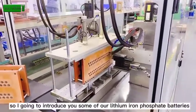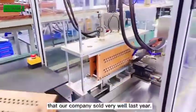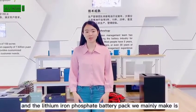I am going to introduce you to some of our lithium-ion batteries that are selling very well. I am in the showroom right now, and here are the lithium-ion batteries with many options.